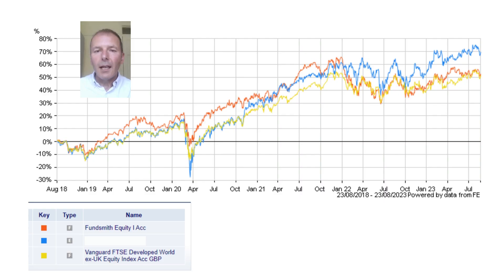What is my favourite investment trust? I'm going to reveal all in this short video. Here's a chart of the performance of my favourite investment trust, and as you can see, it beats Fundsmith and it beats global trackers. It's also to be found within the global sector.